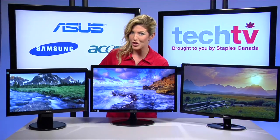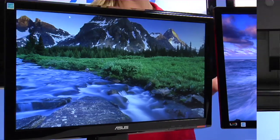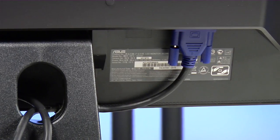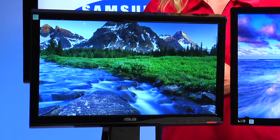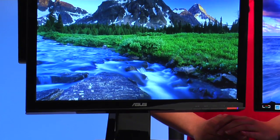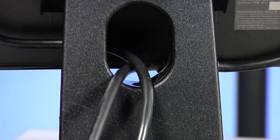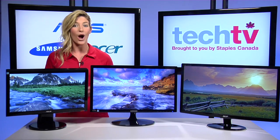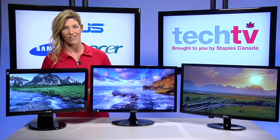Let's start with the most affordable option, the ASUS 18.5-inch, which comes in at under $100. It connects to your laptop via VGA and uses an LED backlight panel to save over 40% power consumption with a mercury-free display. It's small enough to not take up too much desk space and it has a cable manager in the back to help you keep a clean, tangle-free workspace. This is a great solution for someone on a budget who's looking to increase their productivity at home or at the office.